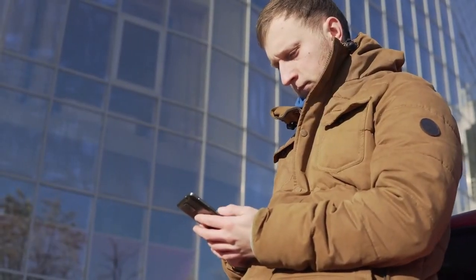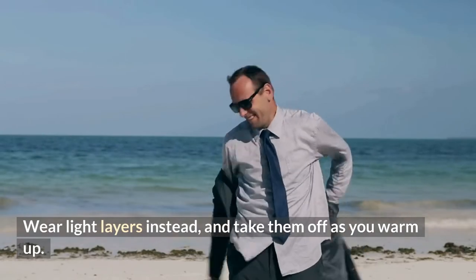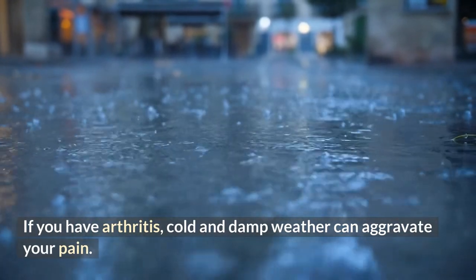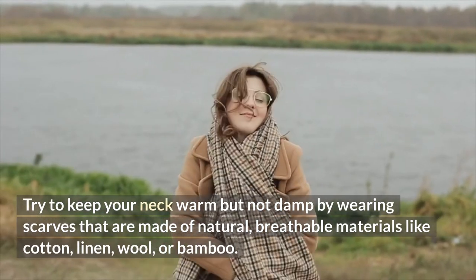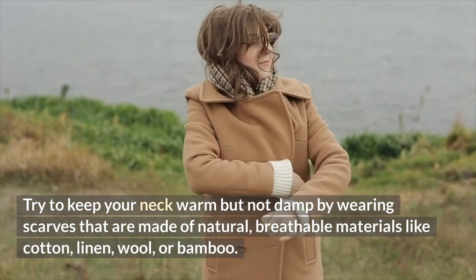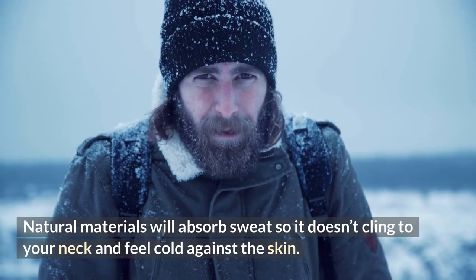Number 22: avoid wearing heavy coats which can pull down on your neck and shoulders — wear light layers instead and take them off as you warm up. Number 23: if you have arthritis, cold and damp weather can aggravate your pain. Try to keep your neck warm but not damp by wearing scarves made of natural breathable materials like cotton, linen, wool, or bamboo, which will absorb sweat so it doesn't cling to your neck and feel cold against the skin.